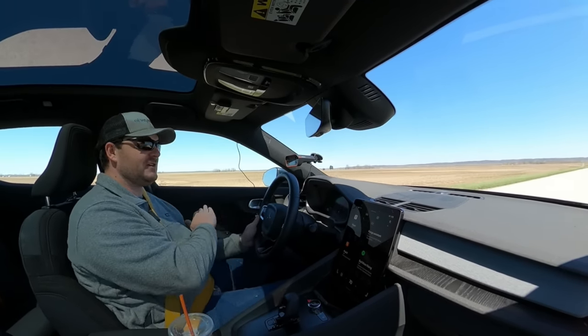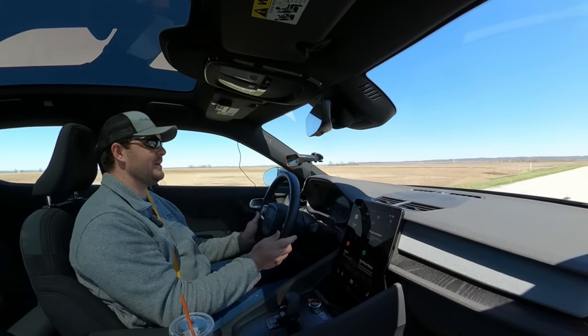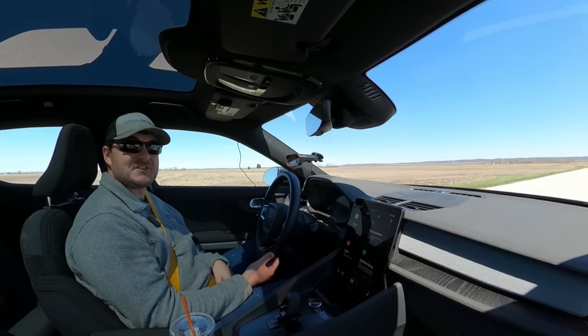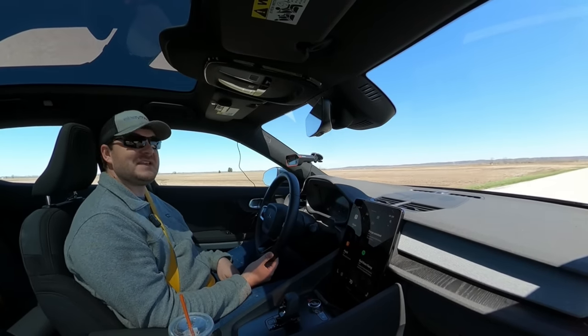Below 40 miles an hour there is no change at all. Above 40 miles an hour is where all the change happens, and now it kicks significantly harder than it did before. It just feels faster, so I'm happy with it — even if the 0-60 time is basically the same.